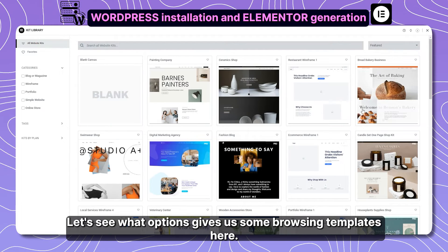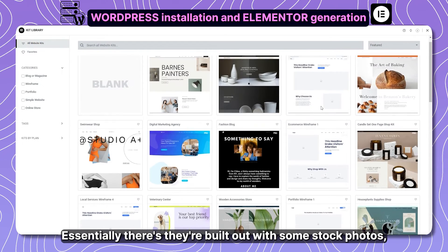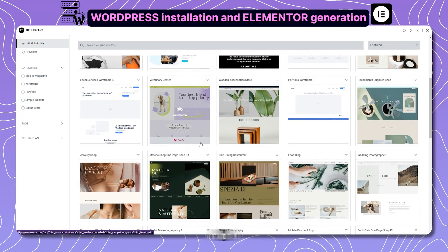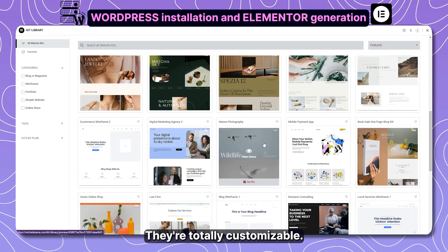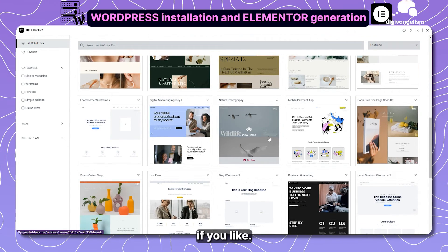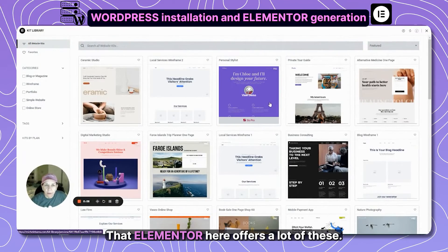Now it prompts you to browse templates. These are pre-made websites built out with stock photos and basic text boxes — you can scroll through and see what kind of vibe or feel they give you. They're totally customizable. If you like the layout but not the color pattern, you can change the global colors with Elementor. These are the website kits that Elementor offers.